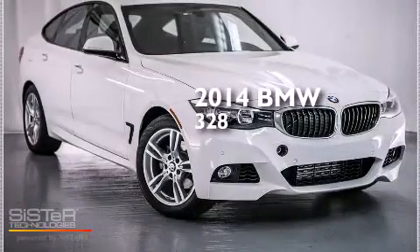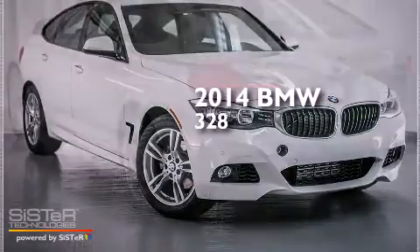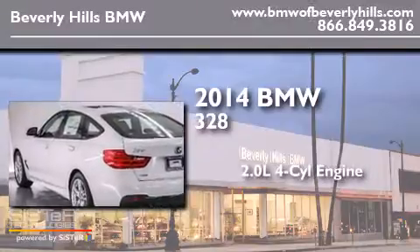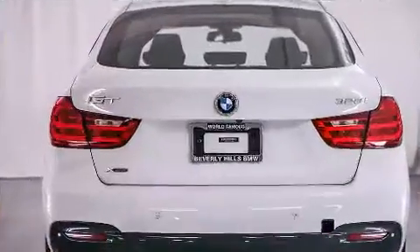This is a brand new 2014 BMW 328. It has a 2.0 liter, 4-cylinder engine, an automatic transmission, and all-wheel drive.